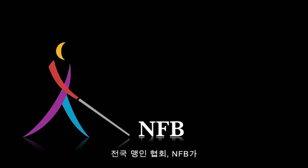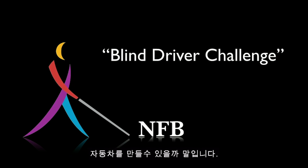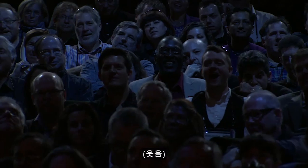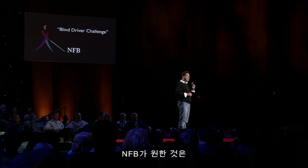Around that time, the National Federation of the Blind, or NFB, challenged the research community: who can develop a car that a blind person can drive safely and independently? We decided to give it a try, thinking — how hard could it be? We already had an autonomous vehicle; we'd just put a blind person in it and be done. We could not have been more wrong. What NFB wanted was not a vehicle that drives a blind person around, but a vehicle where a blind person can make active decisions and drive. So we had to throw everything out the window and start from scratch.